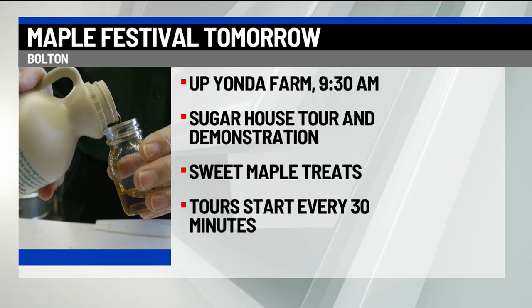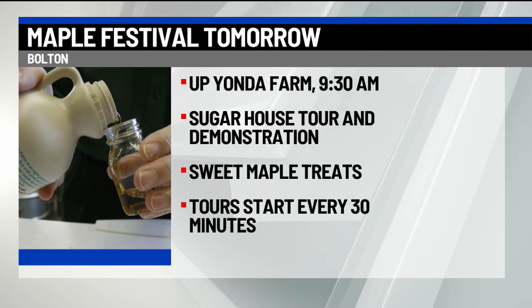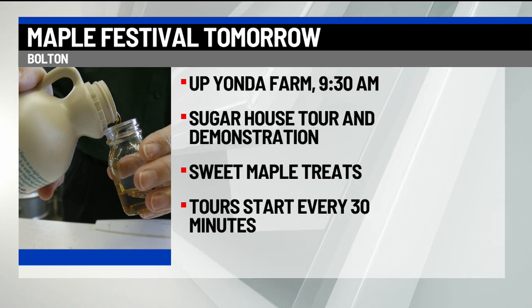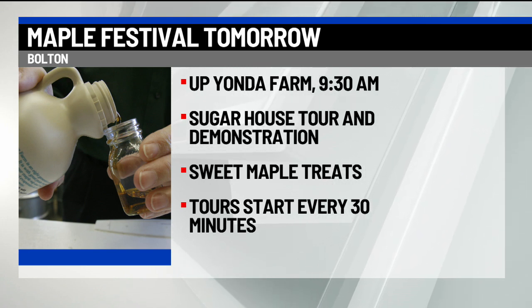Tell me a little bit about the Maple Festival coming up Saturday, March 9th. I am super excited — this is tomorrow morning. We've still got tickets left available. You can go to upyondafarm.com, and tickets are $5 per person. That gets you a nice 45-minute to one-hour tour. We take you through the history of maple sugaring — how the Native Americans did this and some of the tools they used. You'll learn how to tap a tree, you'll try sap straight off the tree, and we'll walk along our sugar trail through our lower sugar bush, which is about 13 sugar maples that have been tapped.